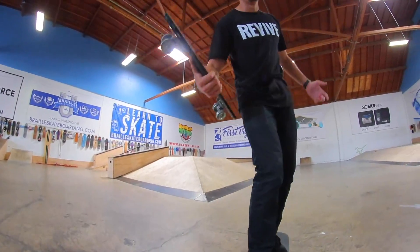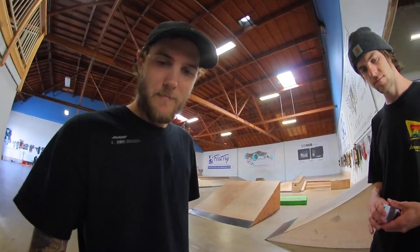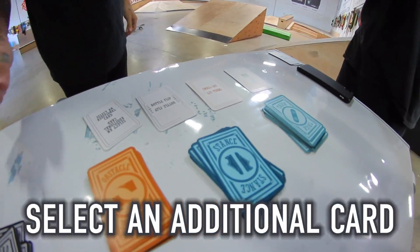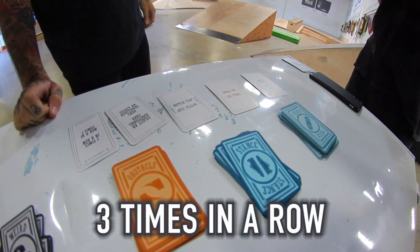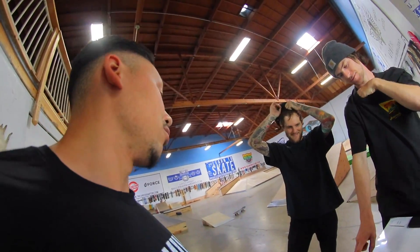I'm gonna do one where I just toss it and then the second one I'll actually commit. Smith small step — no. Bottle flip! You have to do a smith bottle flip three times in a row.